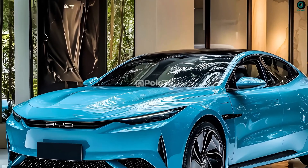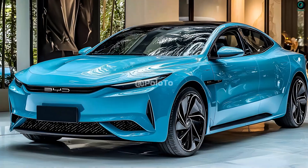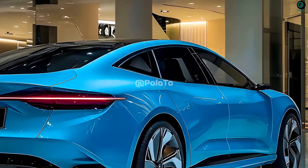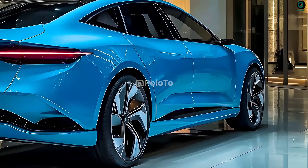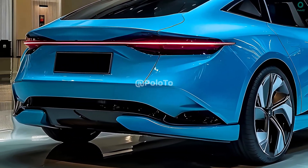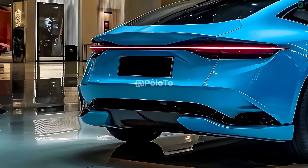The BYD HAN 2026 is characterized by a fast-back silhouette, achieved by combining coupe proportions with a gracefully sloping roofline. It looks sturdy and sumptuous due to its long wheelbase and minimal overhangs. The vehicle's muscular and contemporary design is complemented by its unusual full-width taillights. Improved visual appeal is a result of the redesigned taillights.